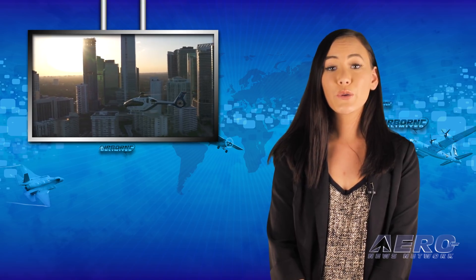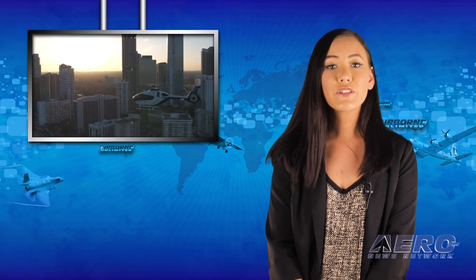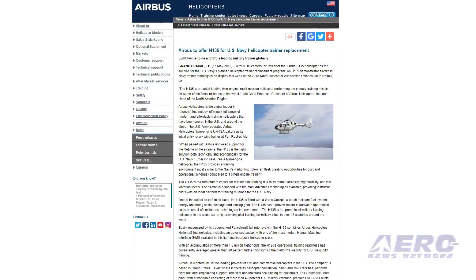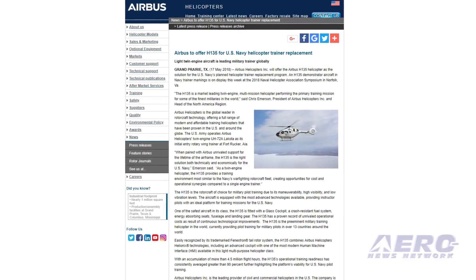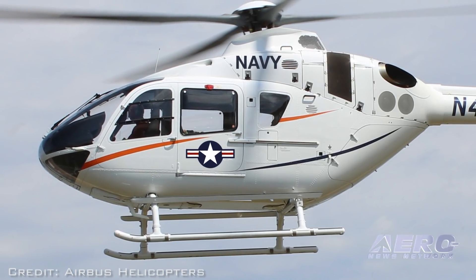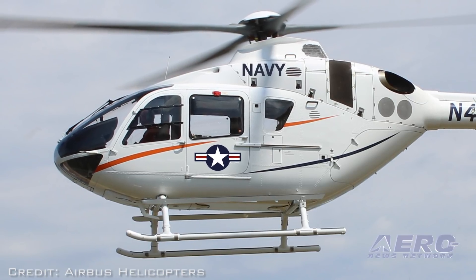Airbus Helicopters Incorporated will offer the Airbus H-135 helicopter as a solution for the U.S. Navy's planned helicopter trainer replacement program. An H-135 demonstrator aircraft in Navy trainer markings is on display this week at the 2018 Naval Helicopter Association Symposium in Norfolk, Virginia. The H-135 is fitted with a glass cockpit, a crash-resistant fuel system, and energy-absorbing seats.